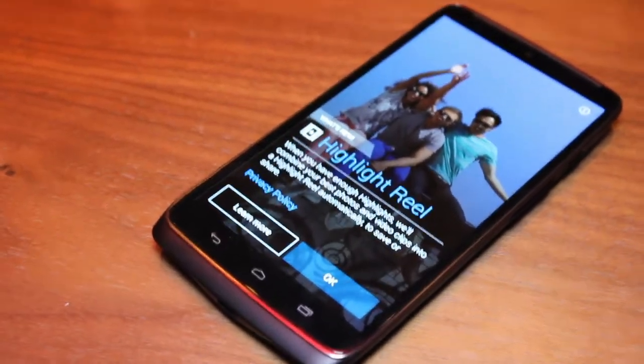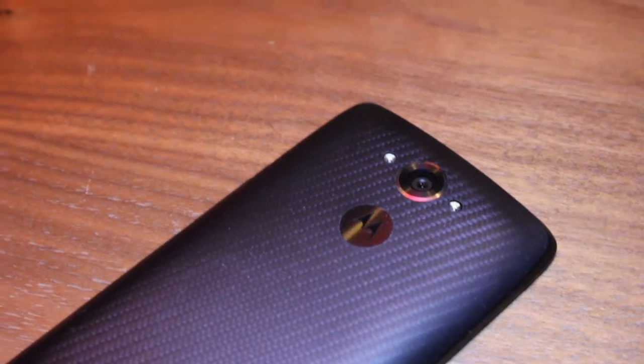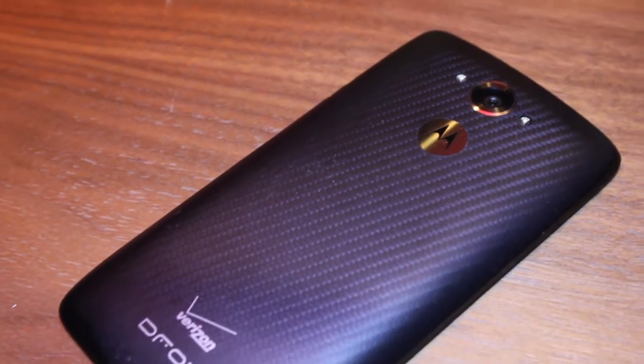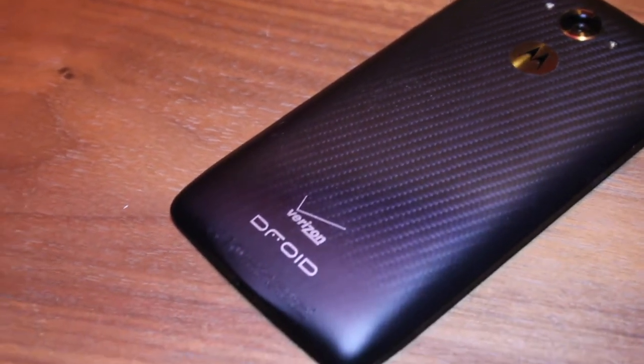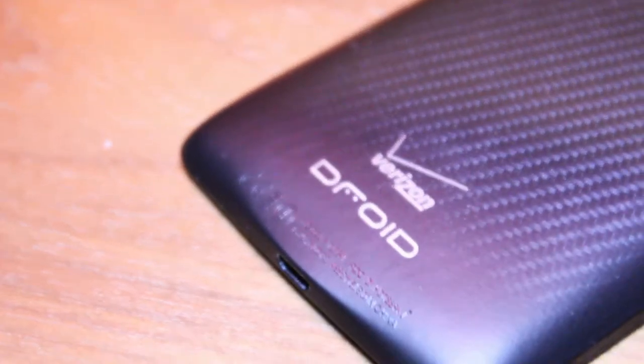You'll also be happy to know that it packs a massive battery that Motorola claims will give you up to 48 hours of usage. The Droid Turbo runs Android 4.4.4 KitKat and should in time get pushed Android Lollipop. Certainly one of the best devices of 2014.